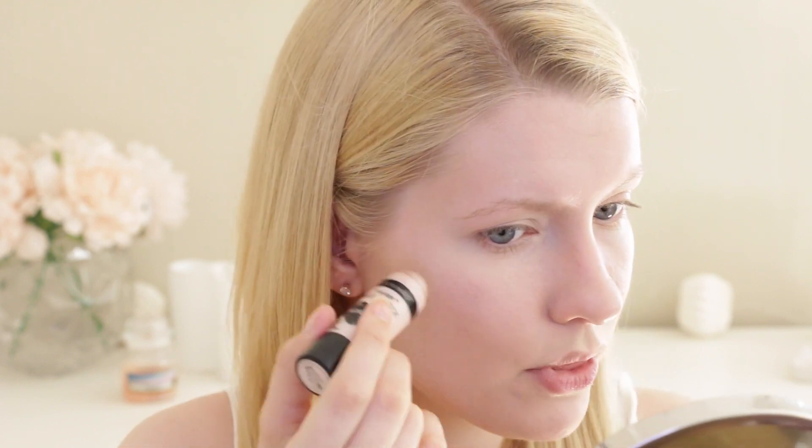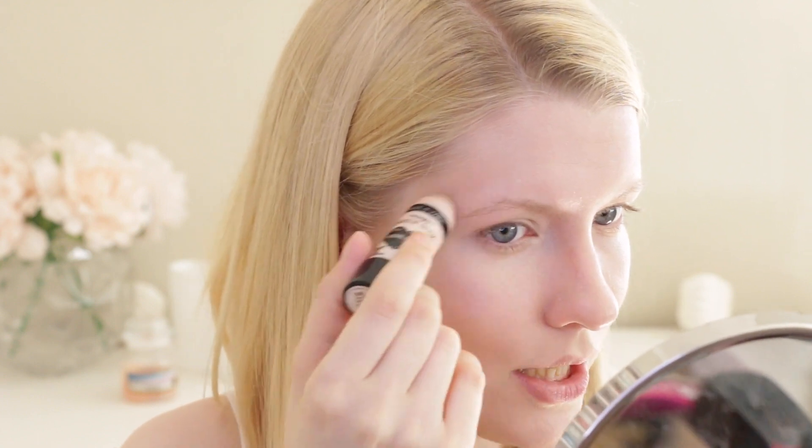Next up, we have the Wet n Wild highlight stick — this is their highlight stick. I love the little bunny logo, and it also has the little vegan sign at the bottom. It's cruelty-free and vegan in the color When the Nude Strikes. Wet n Wild is really good at clearly displaying what's cruelty-free, what's vegan, and what isn't. We're going to put this on as a little cream highlight base — this is not the only highlight we'll use. I'm just putting a little bit of cream highlight down first, then a powder highlight on top.